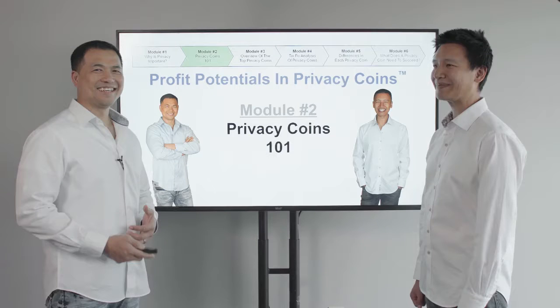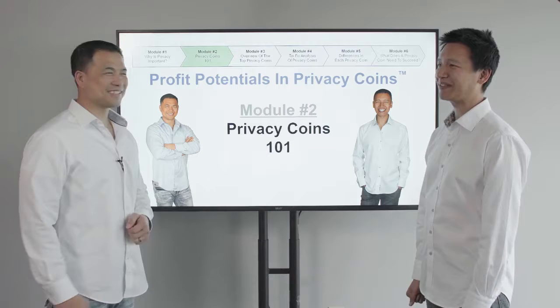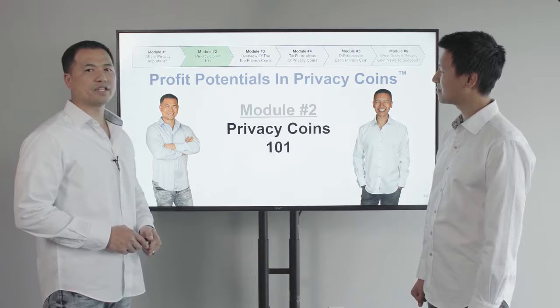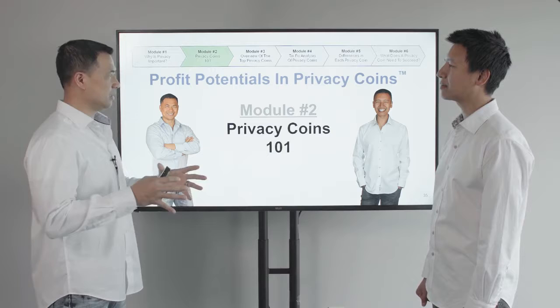This is Tai Zen again, and with me we have the honorable grandmaster LeonFu.com, the great Oracle cryptocurrency. In this video series called Profit Potentials and Privacy Coins, we have six modules in this first half of the video series.